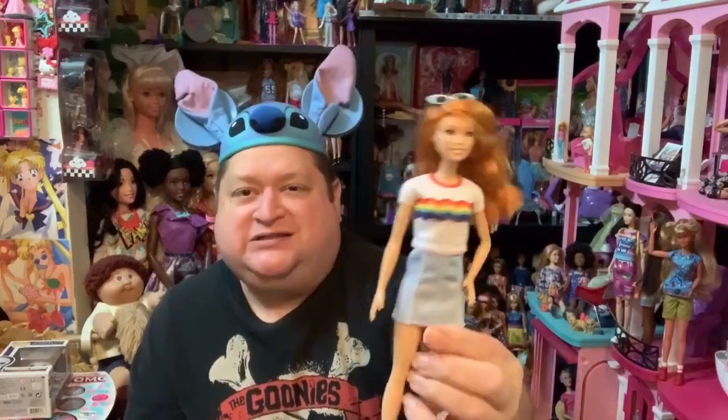But this little girl, Fashionista 122, is super adorable and I'm so happy I added her to my collection. I found her at Walmart where she was $6 and change. Walmart is the best place to get Fashionistas — Target doesn't seem to keep them in stock as much. Definitely add her to your collection. I love redheads, brunettes, blondes — I love all the hair colors, but I really, really like this Barbie. She's super cute and really fun.